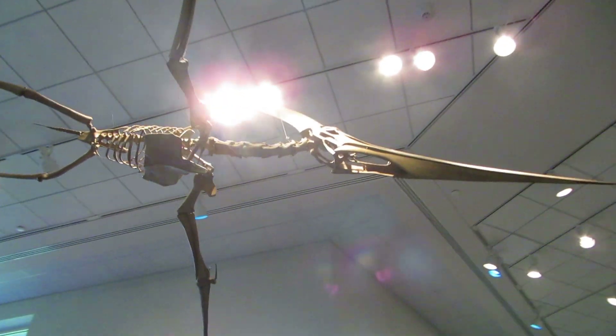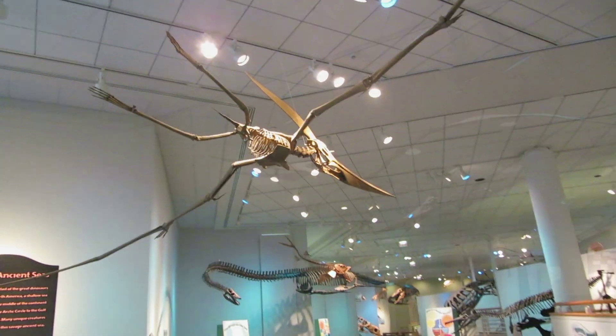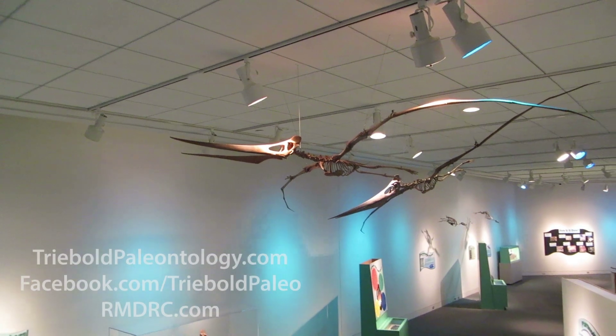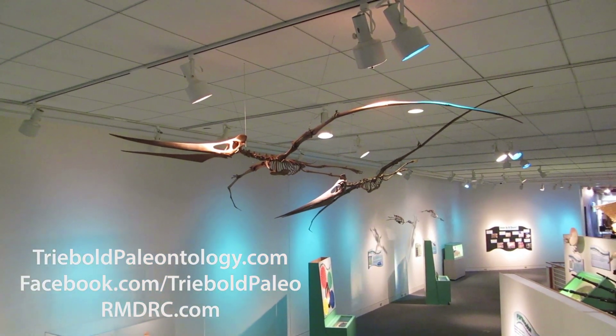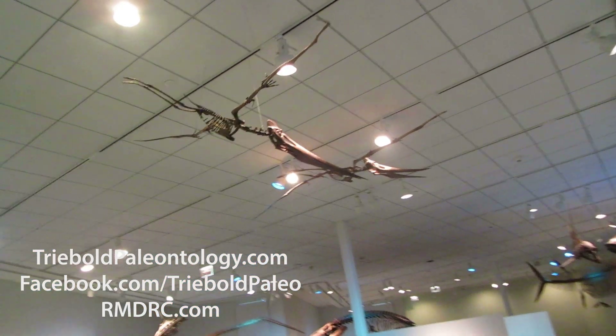TPI offers both male and female models of Pteranodon longiceps and Pteranodon sternbergi, based on the most complete pteranodon ever found. This specimen was carefully molded for production of the female models.